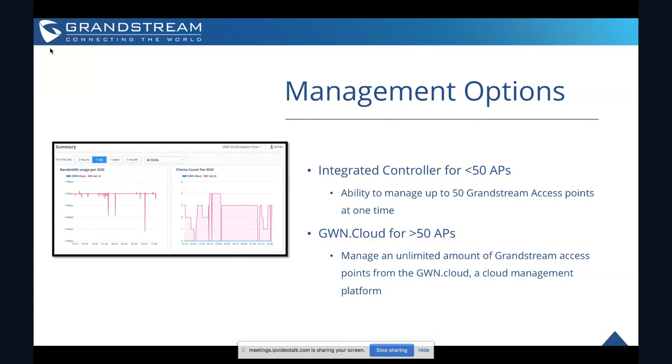One of the greatest things about the GWN series is the ability to set up, control, and manage entire networks of other Grandstream access points all from their own user interface. Any GWN series access point has the integrated controller — software built into the user interface that allows you to build out entire Wi-Fi networks, manage and configure them. The 7630 specifically allows you to support up to 50 local GWN series access points and control them all from its user interface.